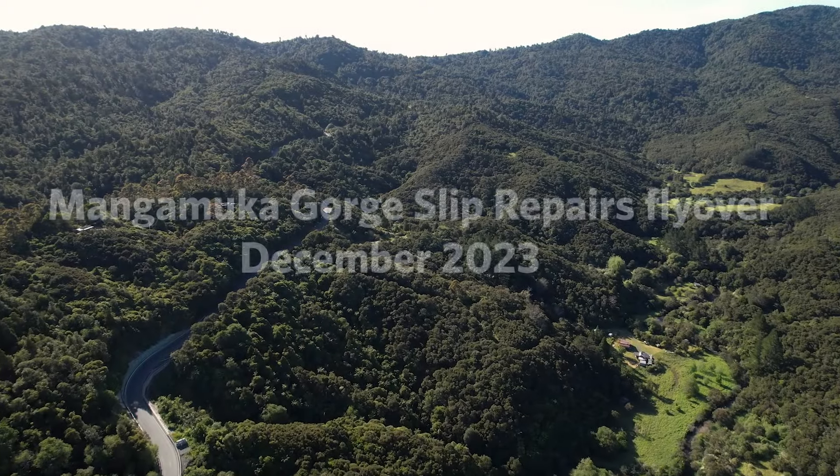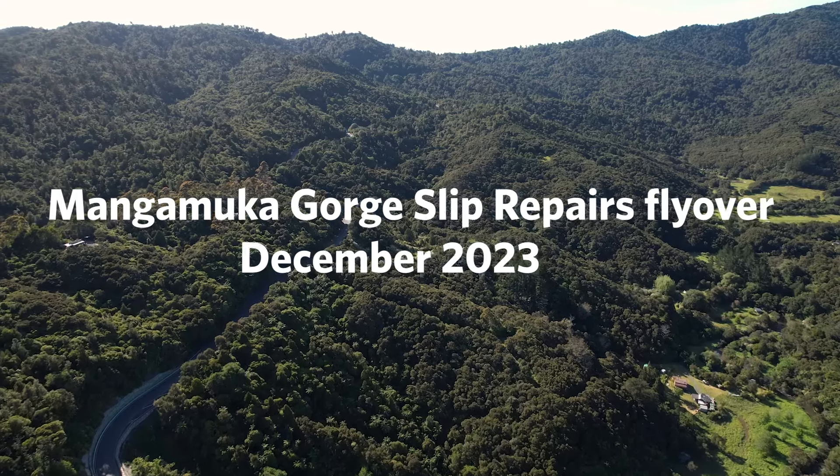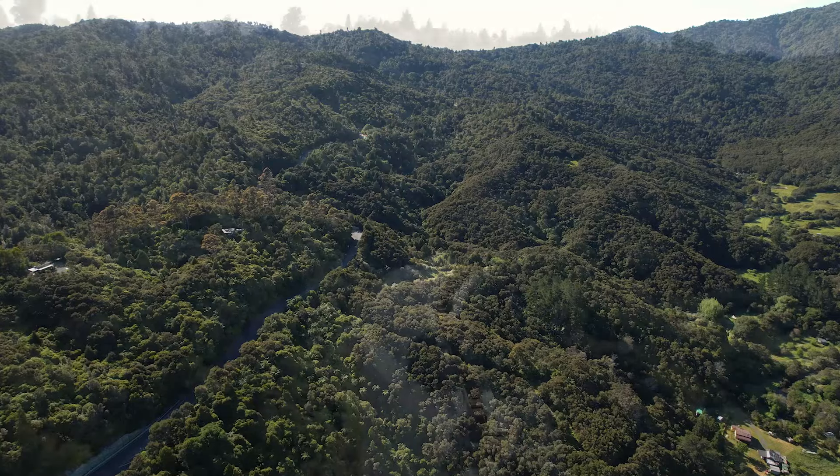Kia ora and welcome to the Mangamaku Gorge slip repair flyover carried out in December 2023. My name is Kylie Harris and I'm one of the many working up here in the gorge, excited to share our progress with you.